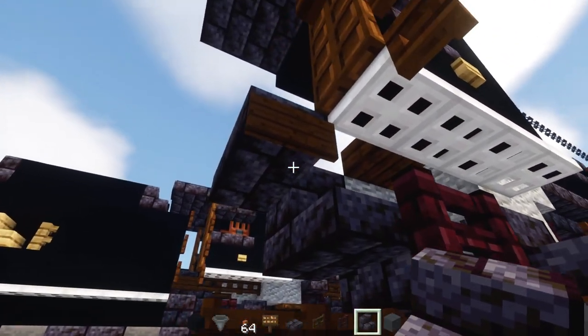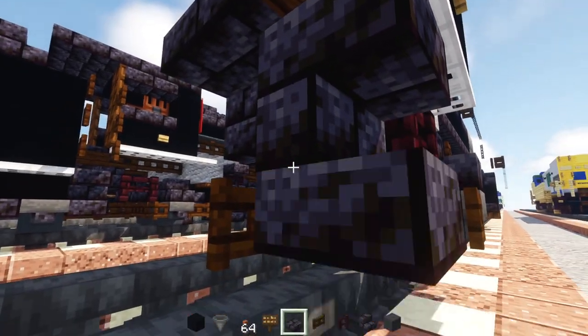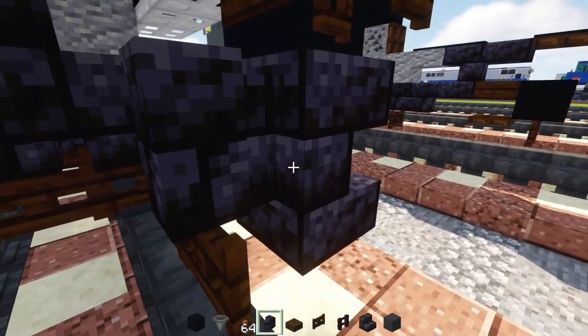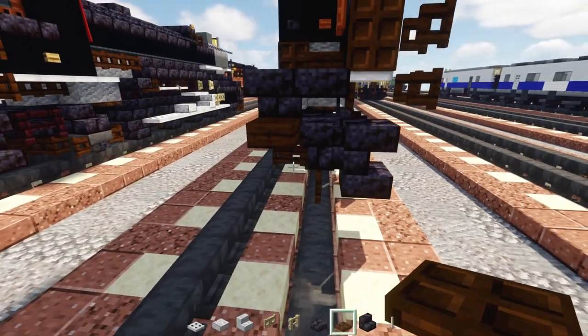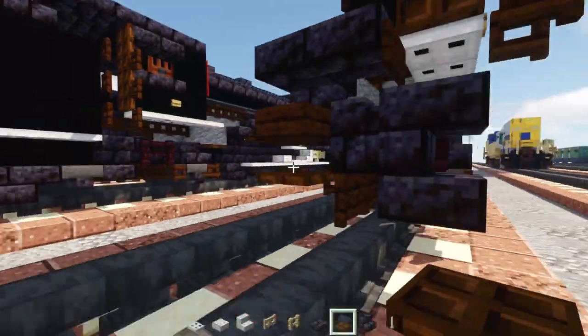Add polished blackstone brick stairs upside-down underneath that sign, then a slab underneath. Behind that, add a polished blackstone brick wall and a dark oak slab, then a dark oak trap door underneath the slab.